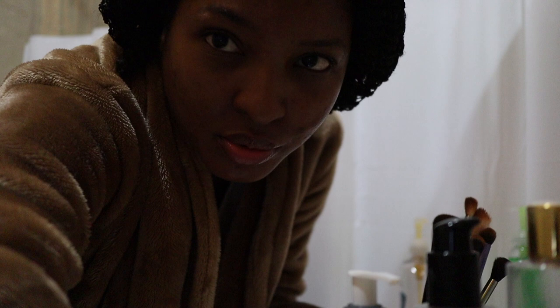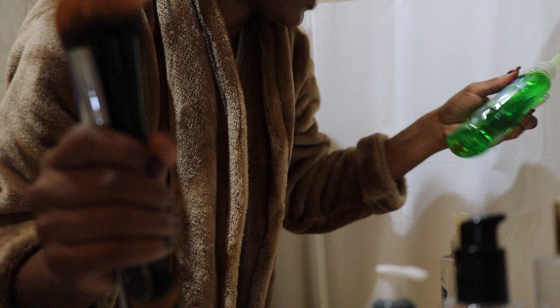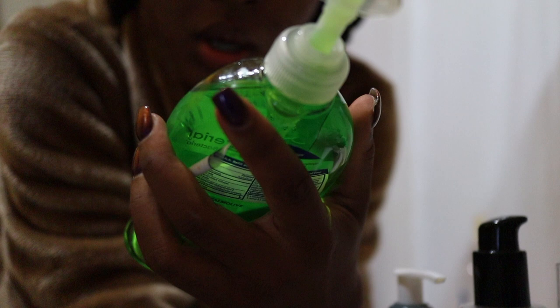I'm about to wash my makeup brushes. These are my dirty brushes and I like to do this once a week. I really don't use that many brushes — I have one collection so when they're dirty I clean them. I use this Soft Soap antibacterial fresh citrus soap — just antibacterial soap and my brushes, that's it.